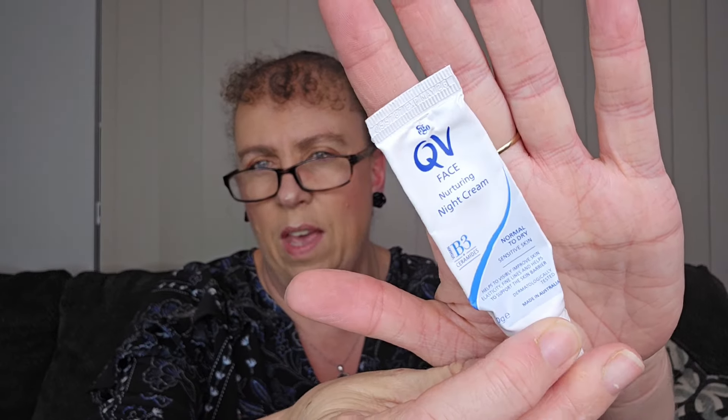Lucky last is a QV Face Nurturing Night Cream. I've had quite a few of the QV brand ones and I like them all — it is a really good brand. It's actually been formulated by a hospital over east as care for people's skin, so it's got all the right scientific backing behind it. I did really like this one — it's for normal to dry sensitive skin, and it was 10 grams, so it lasted a little while. Being just a night cream, I'd just pop it on after my shower at night. So that was it.